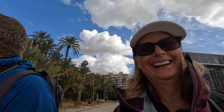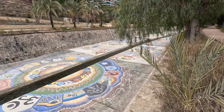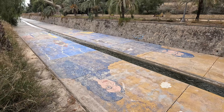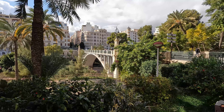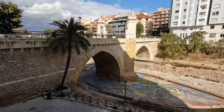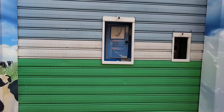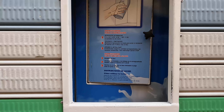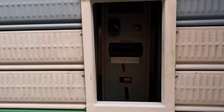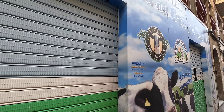We're heading toward lunch now. Look at that for a storm drain — it's all painted. And all the palm trees that Elche is famous for. This is the oldest bridge in Elche. And I just spotted one of these on the street — it's a milk vending machine. You open it, put your bottle in, it fills it with milk. 1 euro 30 a litre. How cool is that?